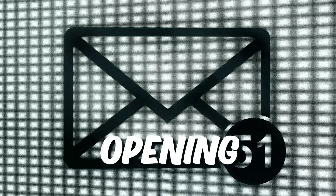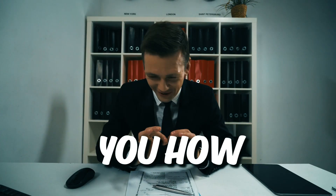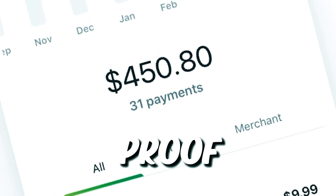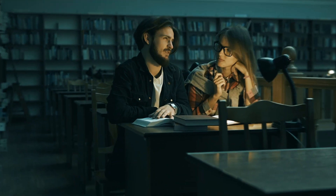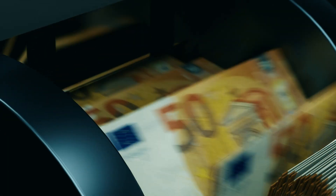One of the simplest ways to make money is just opening emails. I'll show you how to do it in this video, and here is proof that I made $450 with this method. You are probably wondering how does that work — we'll learn more about how to start opening emails for money today.